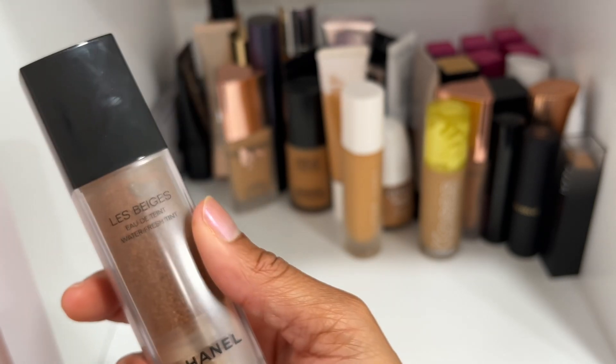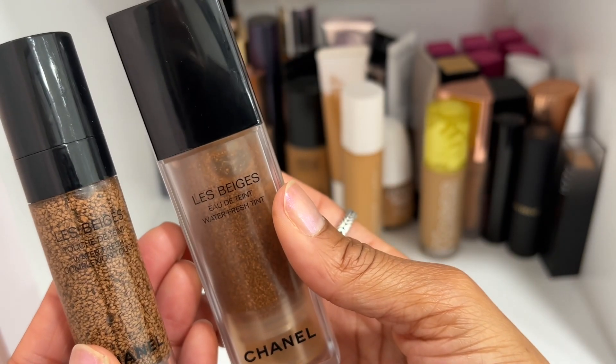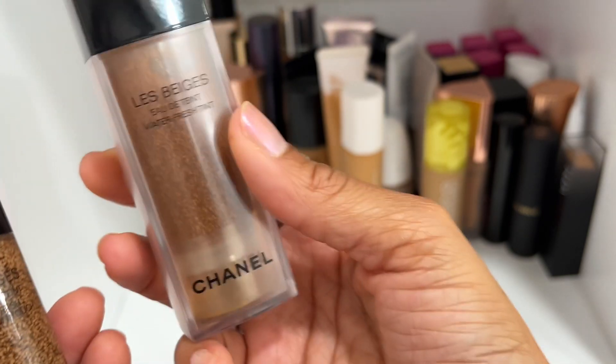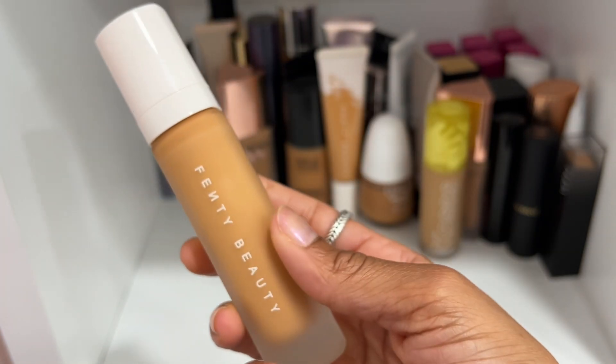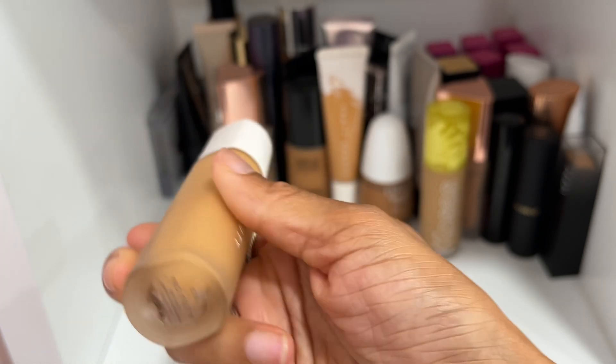I'm going to go ahead and declutter the Chanel Water Fresh Skin Tint that came out last year — this one has less coverage than the newer one. I actually prefer the newer one over this, so let's go ahead and declutter this one.